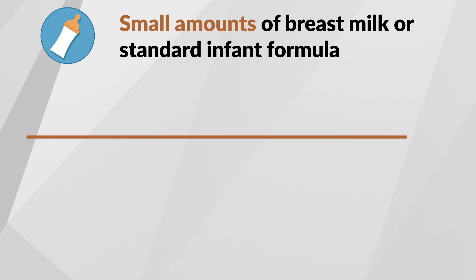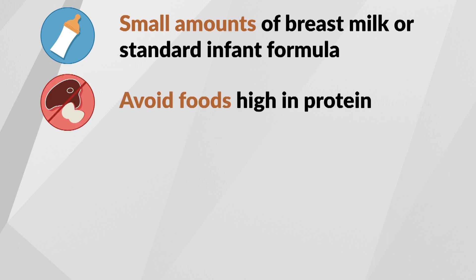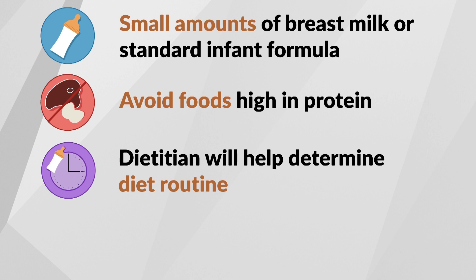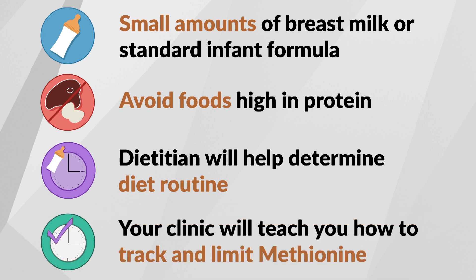This means that your baby can only have a small amount of breast milk or standard infant formula. As your child gets older and starts eating regular food, foods that are high in protein must be avoided since all protein contains methionine. Your dietician will tell you how much breast milk, infant formula, and foods with whole protein to feed your baby. As your baby starts to eat solids, your clinic will work with you to teach you how to track and limit intake of methionine.